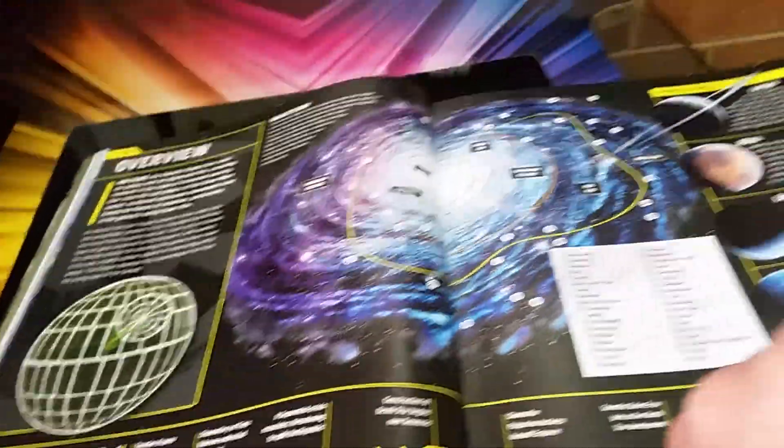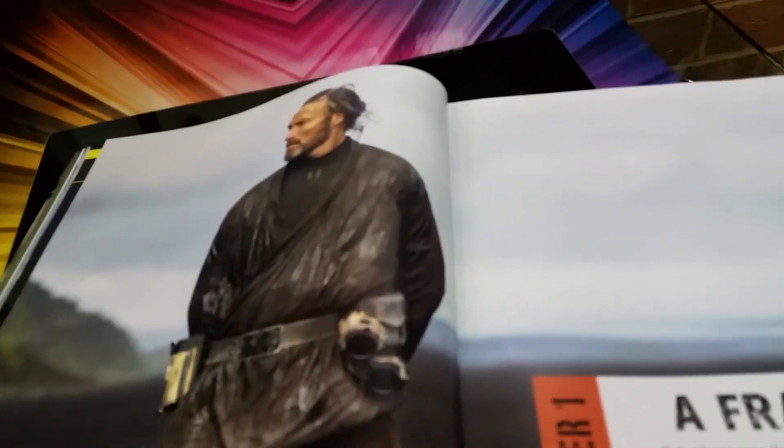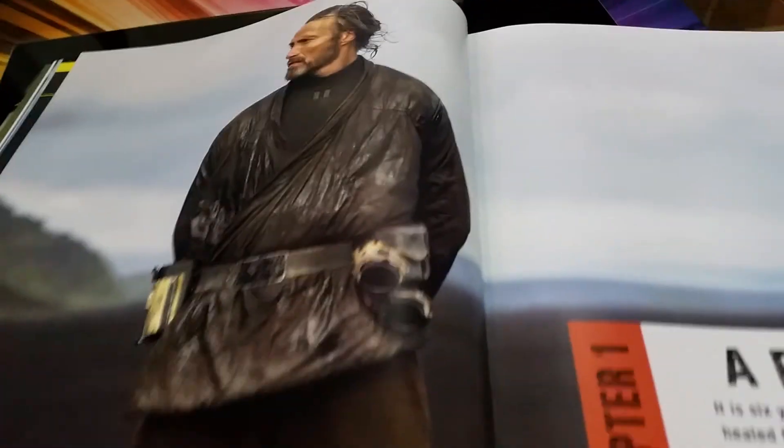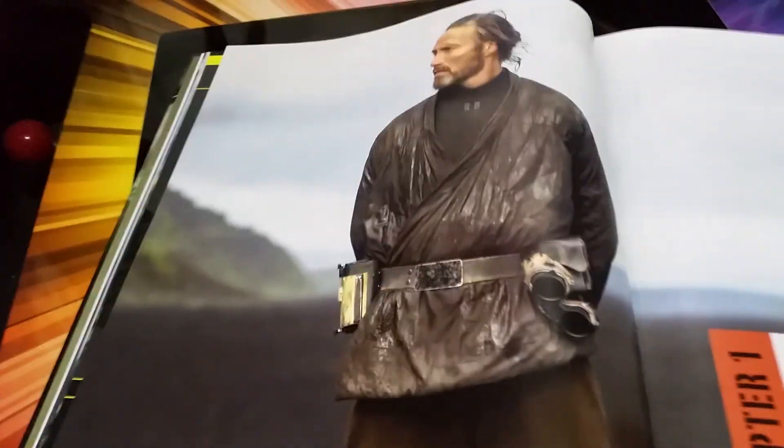There's overviews of where planets are. What planet is this one? I forget. Lah'mu — where what's his name? Galen Erso. You can get a Galen Erso figure, not in those clothes. It'd be nice to get another one of him, that'd be cool. Yeah, Lah'mu.